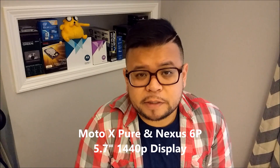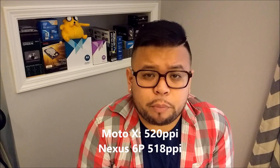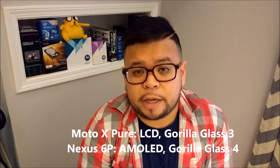The Nexus 5X is a 5.2 inch LCD 1080p display pushing 423 pixels per inch using Gorilla Glass 3. The Moto X Pure Edition and the Nexus 6P both have 5.7 inch 1440p resolution displays. The Moto X Pure Edition pushes 520 pixels per inch versus the Nexus 6P's 518 pixels per inch — not really much of a difference. The Moto X Pure Edition has an LCD display using Gorilla Glass 3, while the Nexus 6P uses an AMOLED display using Gorilla Glass 4.